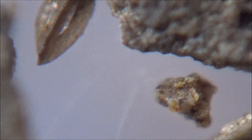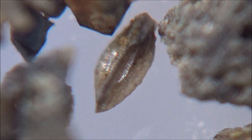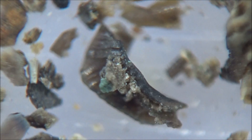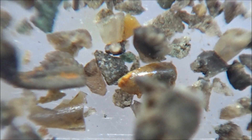Conodonts are fossils which you rarely find in the field. To discover them, you would have to dilute large amounts of rocks in acid, concentrate the insoluble particles, and search through the pile under the microscope in the comfort of your home or lab if you are a scientist.